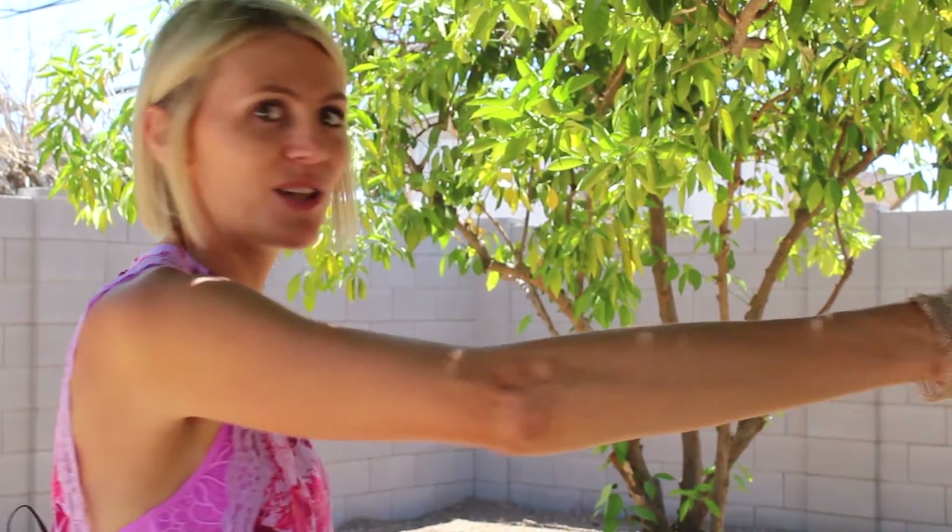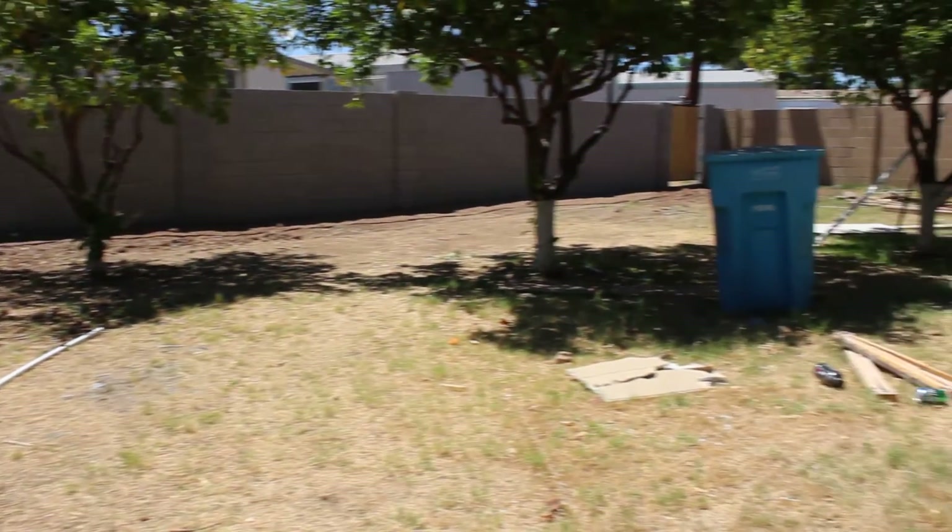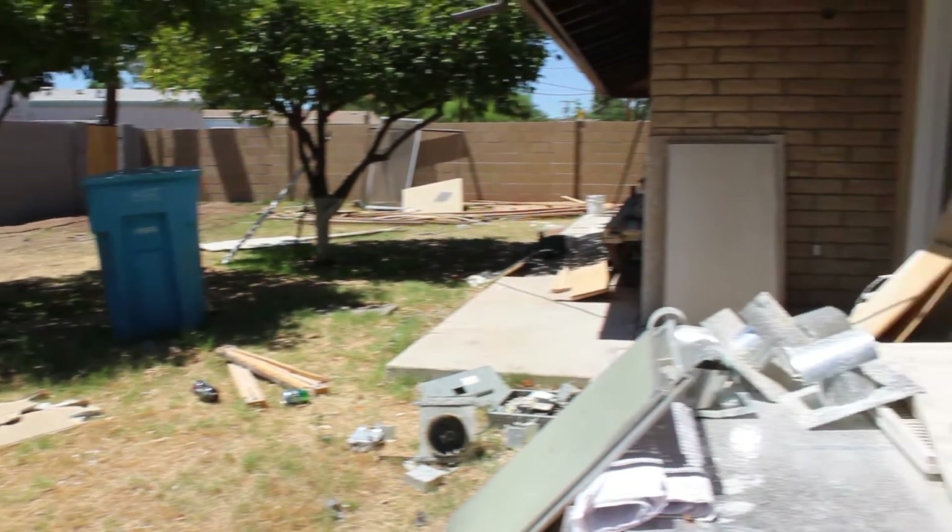Hi guys, it's Jenna Brocious and we're back over at 11th Ave. One big update we have in the backyard is this amazing block wall. Before, we had a ton of dead thick oleanders back here, so now with the block wall we've got a little bit more of a backyard to play with. But come on, let's go inside and check it out.